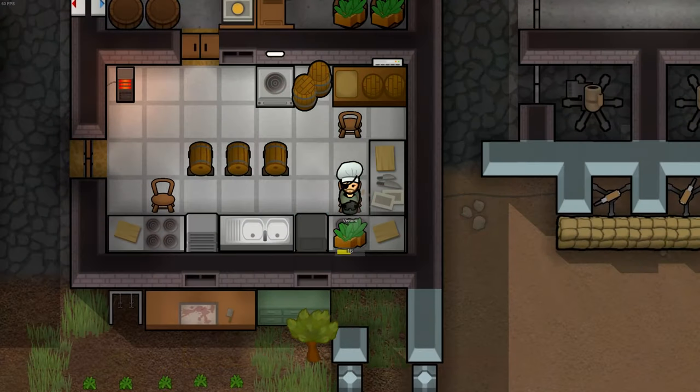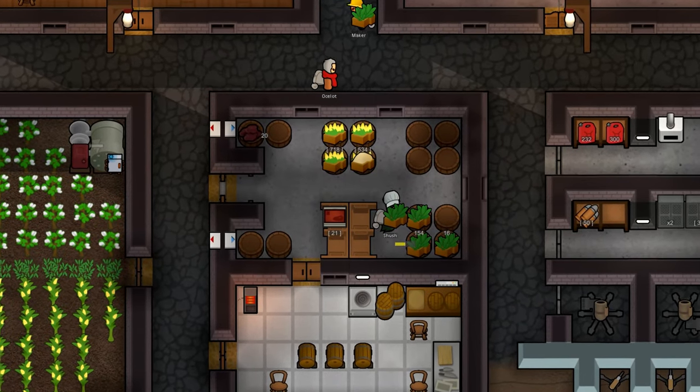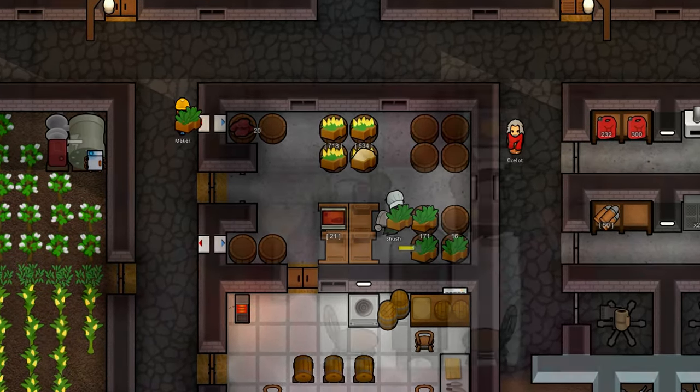Once your crops are harvested, simply process them directly into tea through cooking bills, or get them into your freezer for storage. The leaves themselves will rot, but your tea always stays fresh.